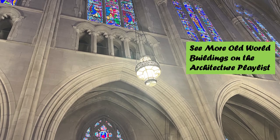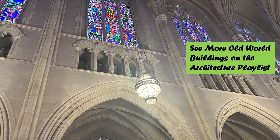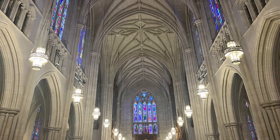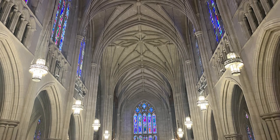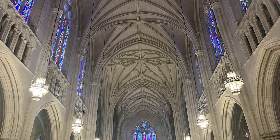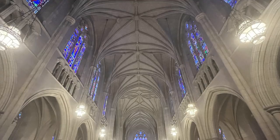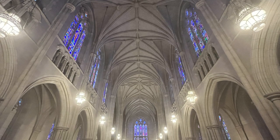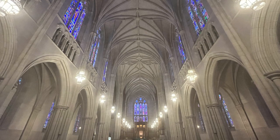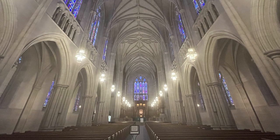If you like architecture, you'll want to watch my architecture playlist, where we go to all kinds of phenomenal structures across America. Standing at 210 feet in the center of the campus, the chapel was planned first and built last. The architectural style is English Gothic, but it is modeled upon no particular cathedral, college chapel, or parish church. The architects were Horst Trumbauer of Philadelphia and his chief designer, Julian Abele — America's first black architect of renown.